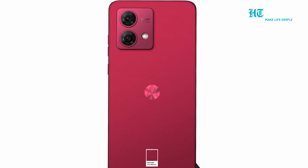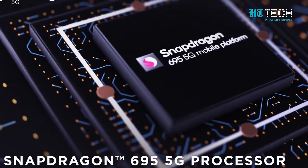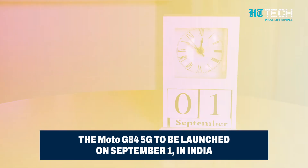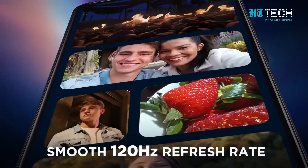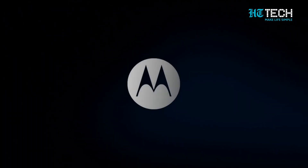So there you have it folks — the Moto G84 5G is gearing up to redefine your smartphone experience with its stunning display, powerful performance, and impressive camera capabilities. The countdown to September 1 has officially begun and I can't wait to see this beauty in action. Stay tuned for more updates, and remember, the future of technology is just around the corner. Thanks for tuning in and I'll catch you in the next one.